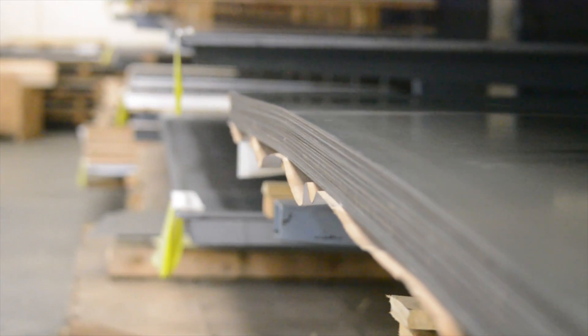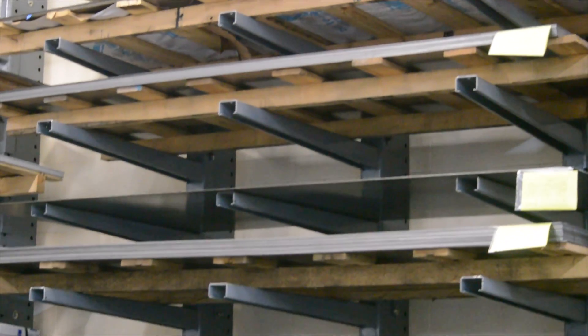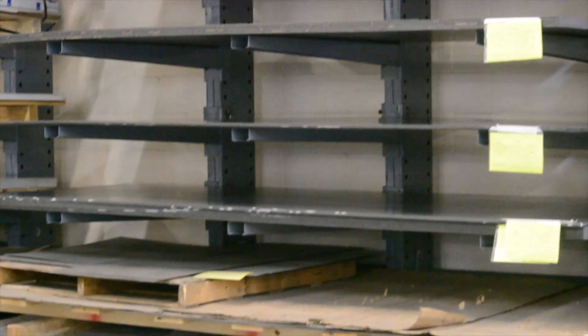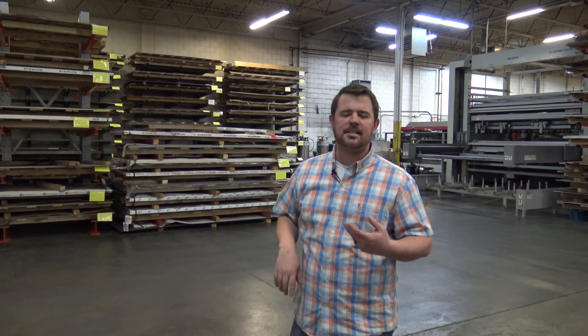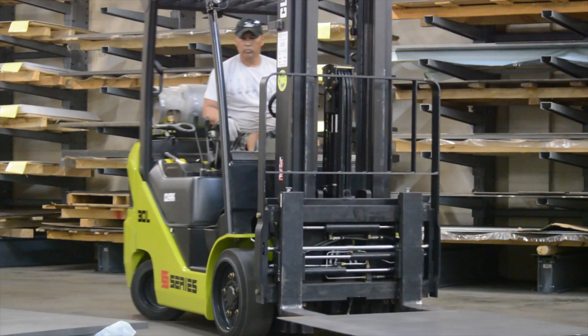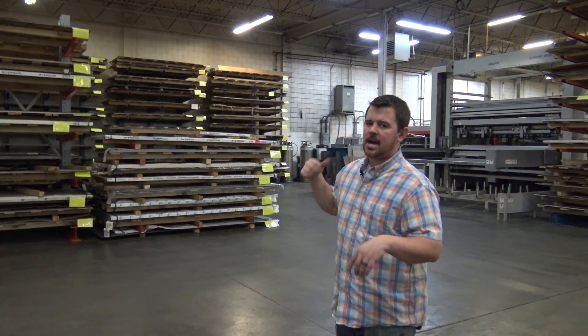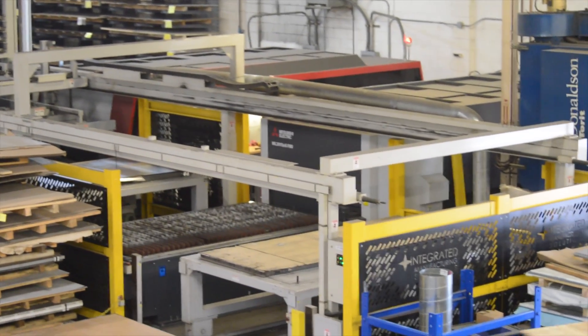Right here is where we keep most of our material. You can see everything's here with the yellow piece of paper on it — that's IMS own material. We take that material and we dynamically nest it so we can get the best material usage, which gives you, the customer, the best price. We've got all sorts of different material types and thicknesses: mild steel, stainless, galvanized, aluminized, titanium — you name it, we've got it here. We've got two lasers: an 8,000 watt fiber laser and a 4,000 watt fiber laser.